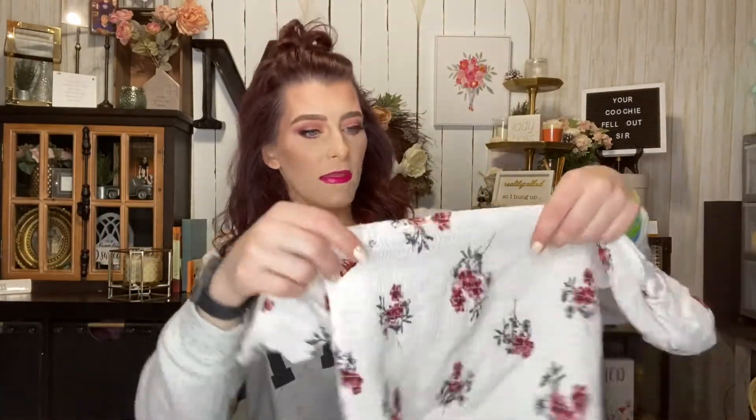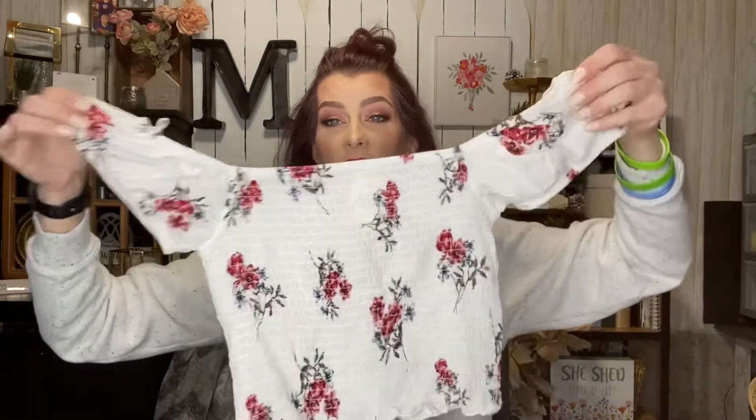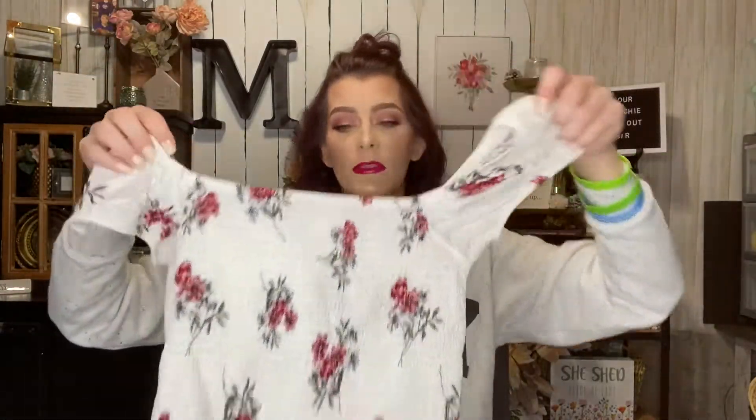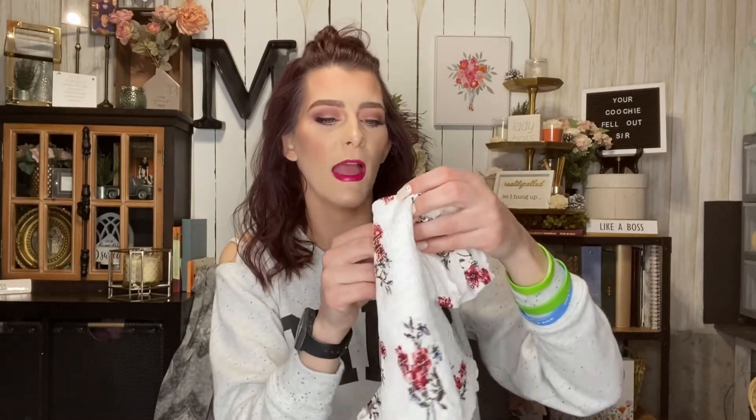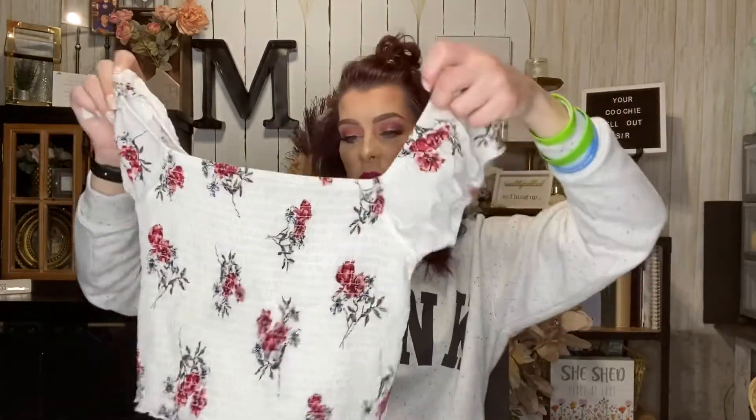I also got this for Carissa — look how cute this is, she's gonna look so freaking cute in it. She likes doing the whole crop top thing with high-rise jeans or shorts, and she likes this style of crop tops where they have the stretchy part and floral prints. This was regular $4.49 but I got it half off. It's from the store Garage and she loves that store.